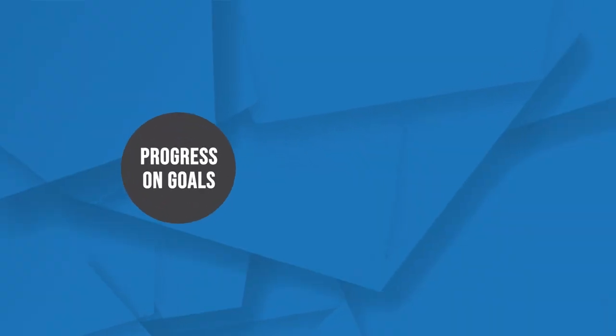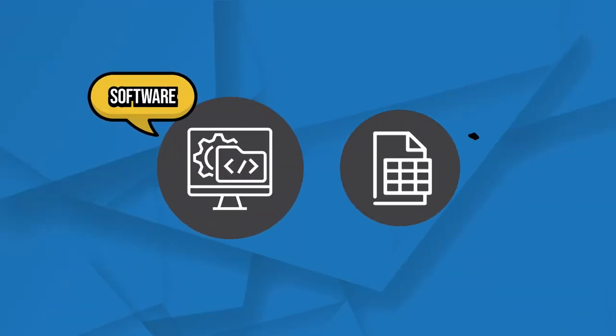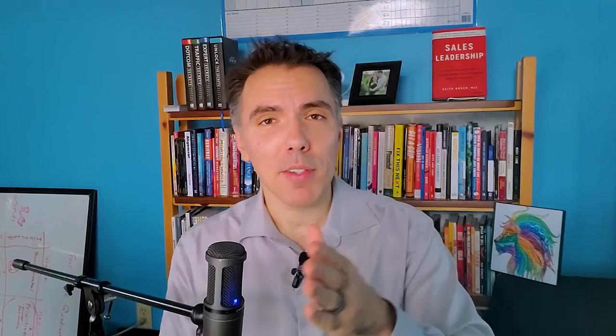Dashboards are visual. They can have all the important data in one place, giving you a high-level overview of the health of your business. They can track progress on goals, your sales, your operations — whatever you'd like to put in them. Some people use software, some use spreadsheets. My question for you is: do you have software or a tool that you use for creating effective dashboards? Love to see what you share in the comments.